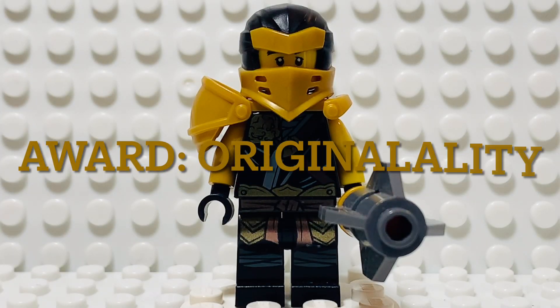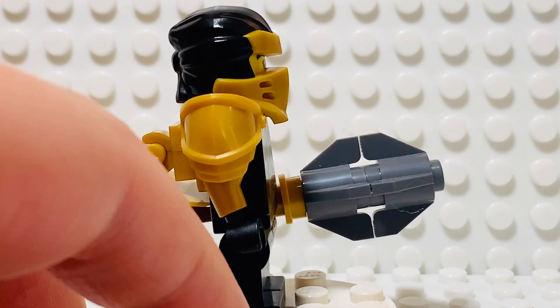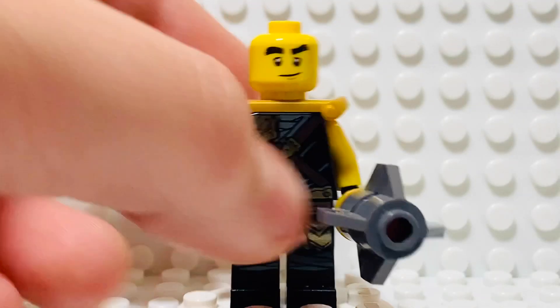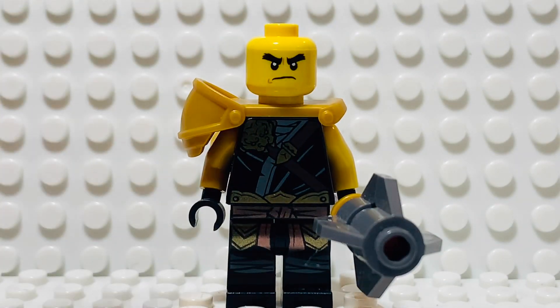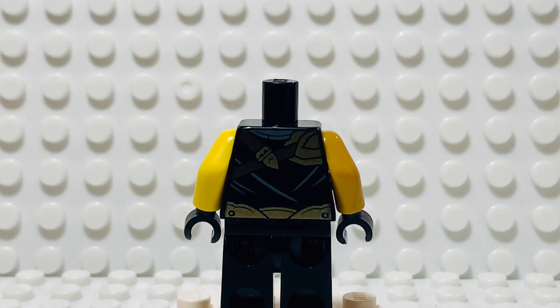At number nine we have another Ninjago figure: Hero Cole. I like the hero suits in general, but this one is definitely my favorite. I like the combination of gold and black a lot, and I like the new shoulder pieces and mask pieces they used for the hero suits. The torso print and leg print on this one are just my favorite. Cole's facial expressions are the same as usual — this kind of smirking one and this angry one right there. The print on the back is also pretty great, just a continuation that can be used for a lot of customs as well.